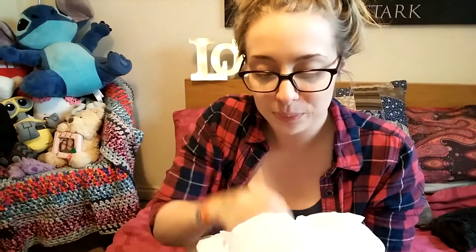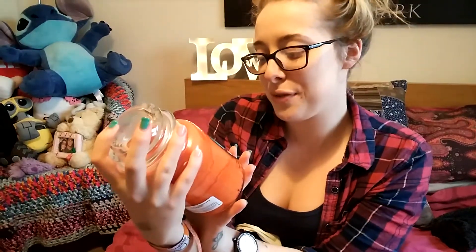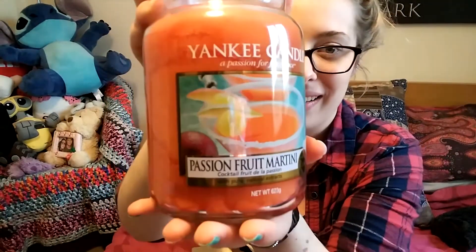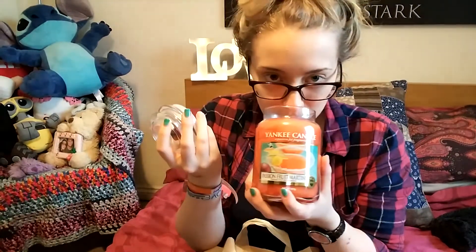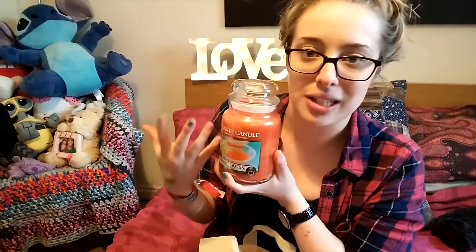I love any sort of nice candle really, but these are my favorites. After much deliberation in the store, the first one I bought was the Passion Fruit Martini. It's awesome — I can't wait to burn it. It just smells like a cocktail, like a martini, like passion fruit. It's literally a cocktail in a jar.